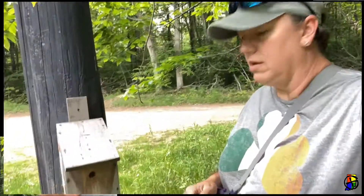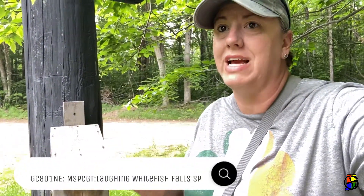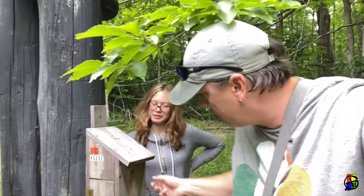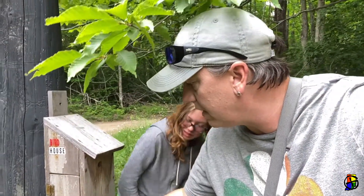We're on to the next one. We're here at Laughing Whitefish Falls. It's supposed to be the most spectacular waterfall, so we're going to have to go see it after we do the cache. This is a birdhouse — a fake birdhouse. And we're going to have to figure out how to get into the cache, so let's figure it out.